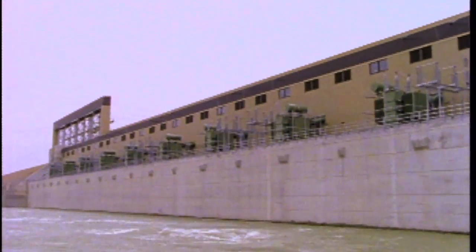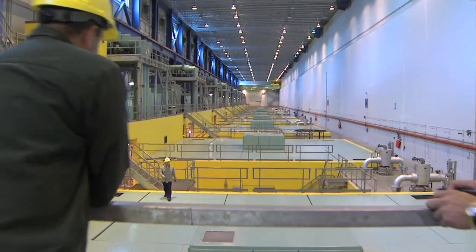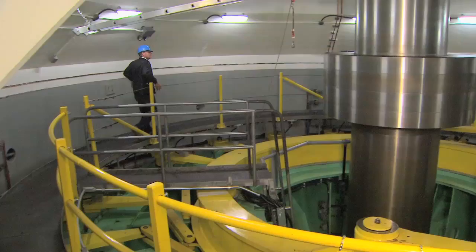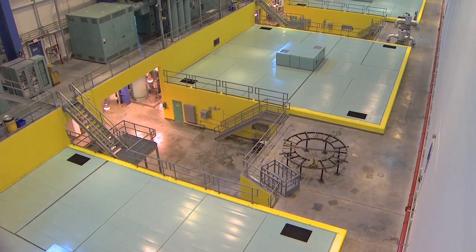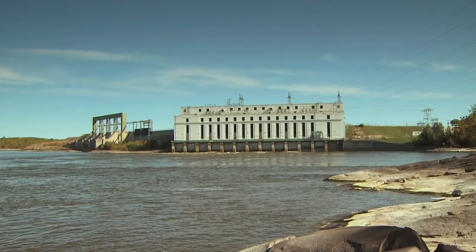Limestone's first generator went into service in 1990 and the last in 1992. Everything about Limestone is big. The powerhouse is three times as long as a football field. Each of its ten turbine generators can produce 134 megawatts of power, more than the entire output of the Great Falls Generating Station on the Winnipeg River.